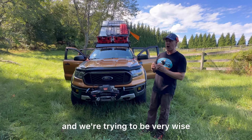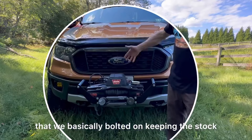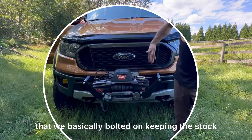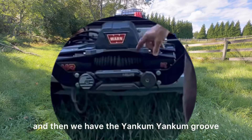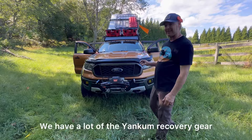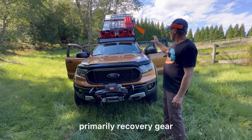Starting at the front, we have a two-inch receiver built into the frame that we bolted on, keeping the stock bumper so it can be easily removed and keeping the weight down. We have the Warn winch, and then the Yankum kinetic rope with a ferrule lead and no metal components, which is really nice. We have a lot of Yankum recovery gear stored in the Milwaukee Pack Out, which is waterproof IP65.